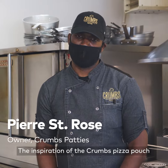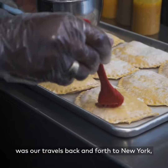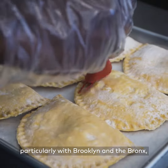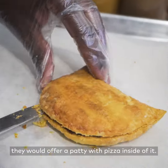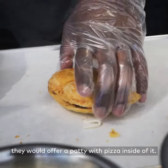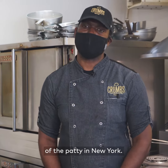The inspiration of the Crumbs Pizza Pouch was our travels back and forth to New York, particularly in Brooklyn and the Bronx, where if you go into a bakery, they would offer a patty with pizza inside of it. Just a tribute to that culinary style of the patty in New York.